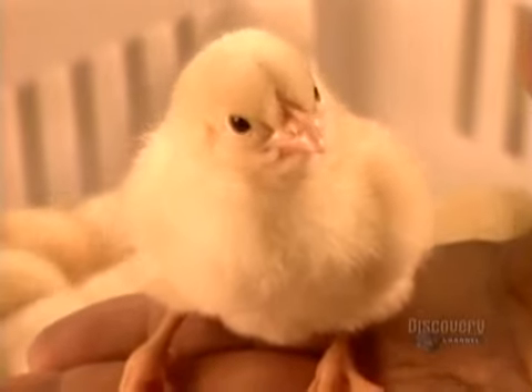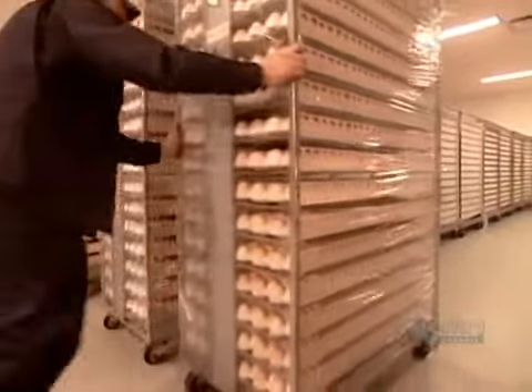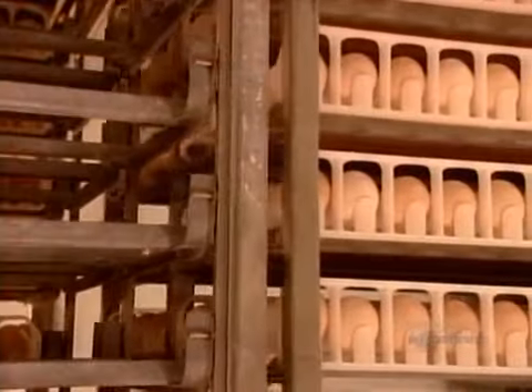Chicks come from eggs fertilized by mating, but a hen can lay eggs without mating. Those unfertilized eggs are the ones we eat. The fertilized ones go to the hatchery three or four days after being laid.